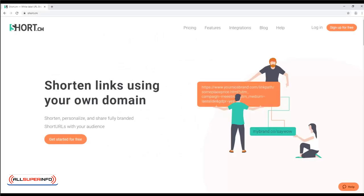Short.cm. Short.cm is a link shortener, which is great for creating easily shareable links to your products.